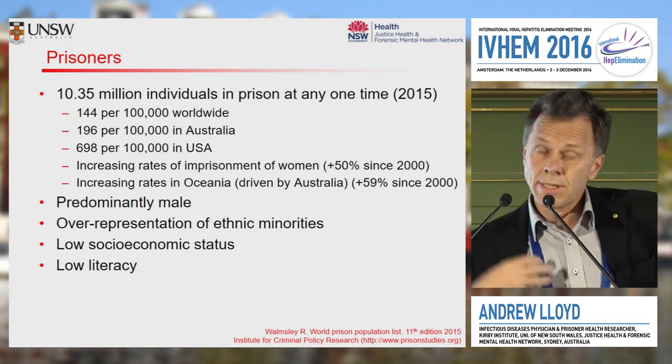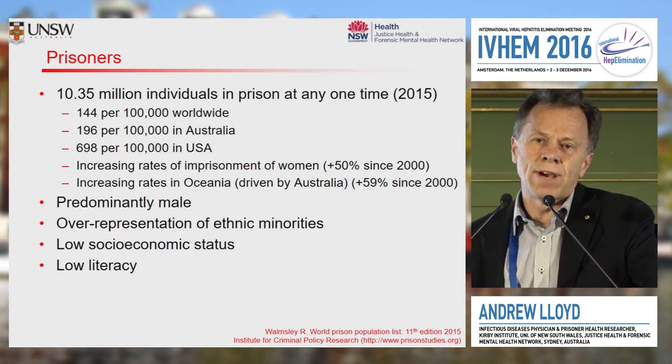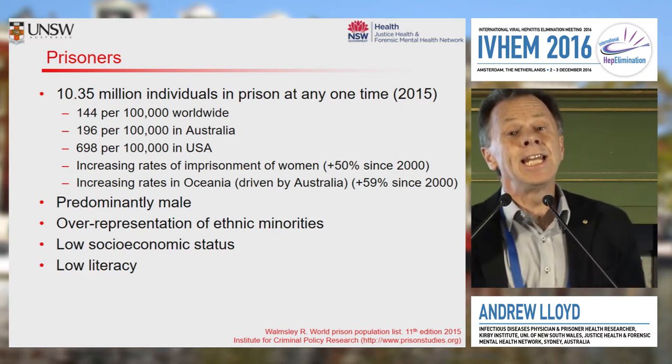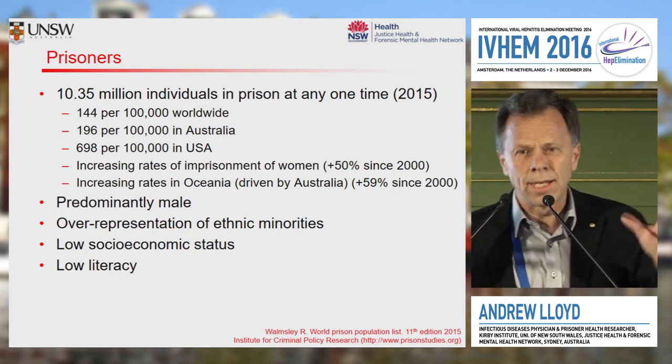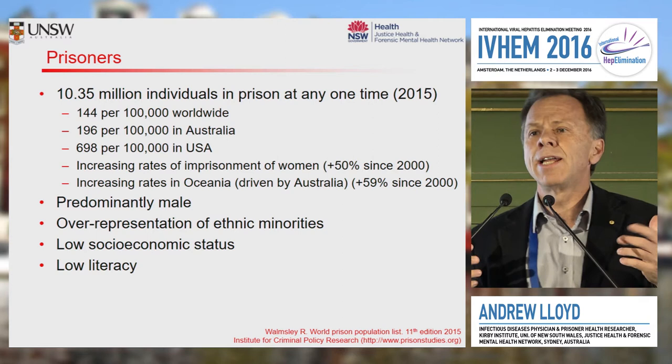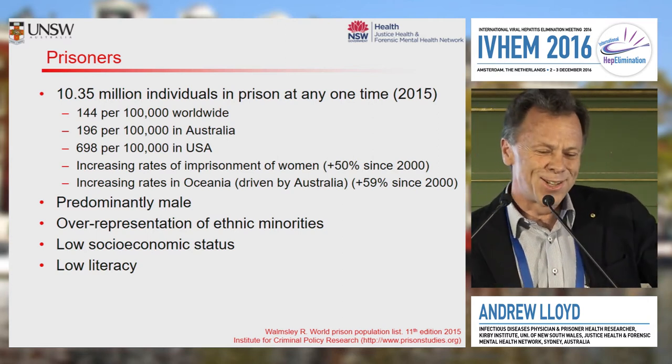In the prisons in New South Wales, the poor literacy rate is about 25 per cent, and the functionally illiterate rate is about 10 per cent. You can see that immediately represents interesting challenges for health literacy and health communications for a hepatitis service.